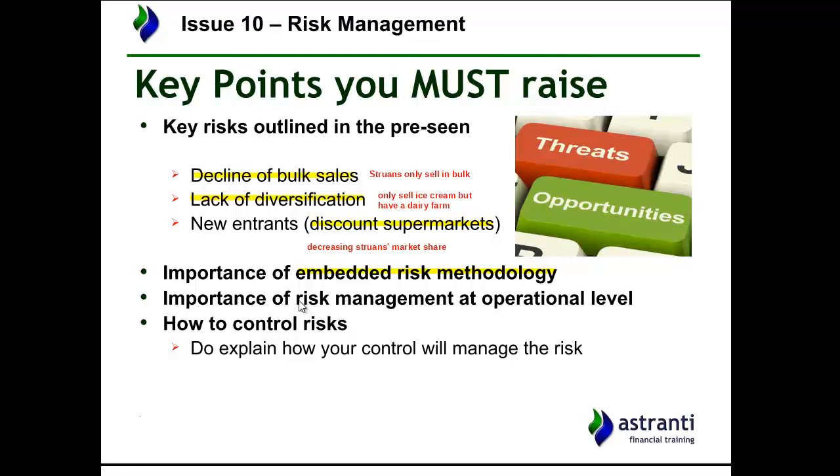If the question is about approaches to managing risk, you'd want to emphasize the importance of an embedded risk methodology and using that framework to manage risks. You'd also want to mention that risk management is important at all levels — even at the operational level, which can sometimes be overlooked since risk management is often thought of as a high-level strategic activity. And if asked how to control risks, explain how you'd use a methodology such as embedded risk to mitigate or manage each risk.